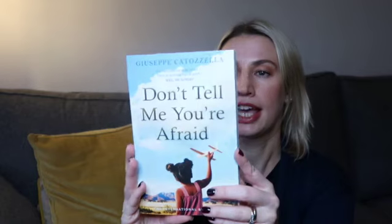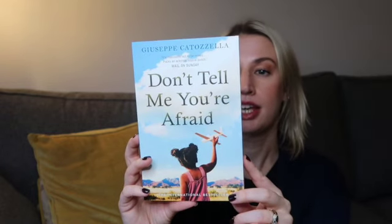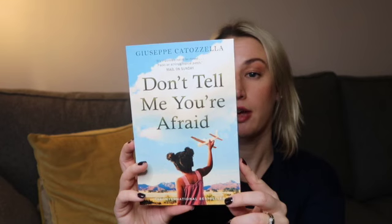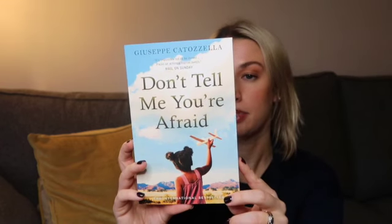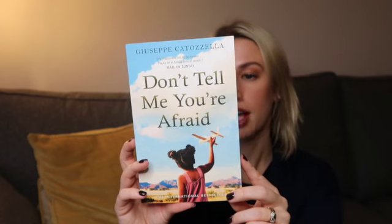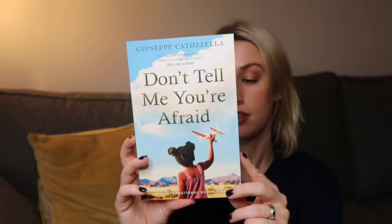Next up we've got Don't Tell Me You're Afraid, the international bestseller by Giuseppe Catozella. It says 'impossible not to be moved, packs an achingly topical punch.' Based on a remarkable true story, it is a moving, inspiring novel of a life lived in hope. Samia Omar grows up in war-torn Somalia dreaming of being a world-class sprinter — she sleeps with a photo of Mo Farah by her bed and trains hard. After achieving a place on the national team to compete in the Beijing Olympics, she sets her sights on the 2012 games in London, but with the war encroaching on the lives of her family, Samia decides to join her sister and make the treacherous journey to Europe, putting her life and her dreams in the hands of traffickers. This would retail at £7.99.